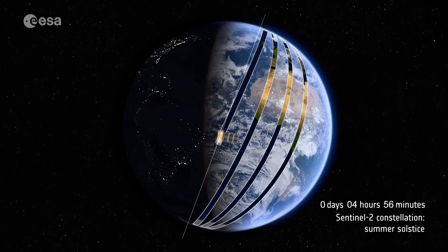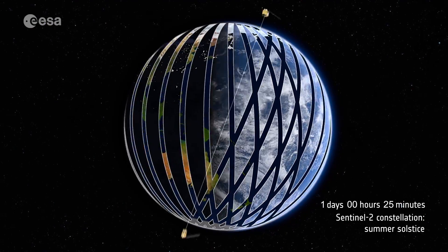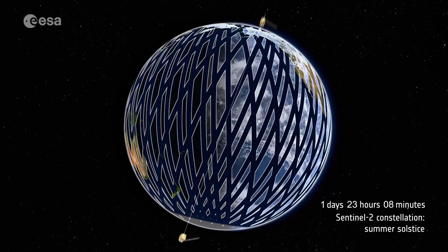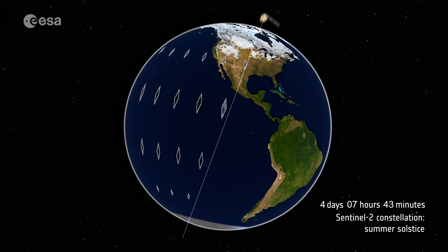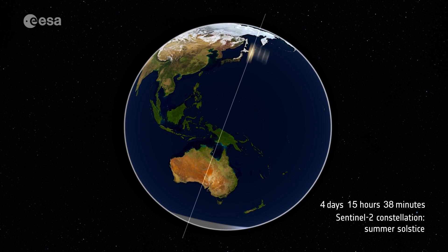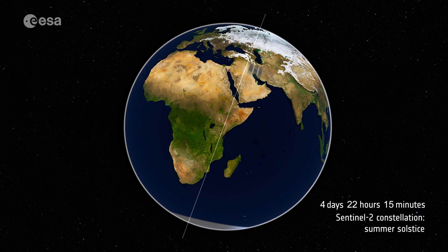In March 2017, Sentinel-2A was joined by its twin, Sentinel-2B. Having two satellites in orbit means that Earth can be imaged more quickly, so that changes in the health and growth of vegetation can be monitored better.